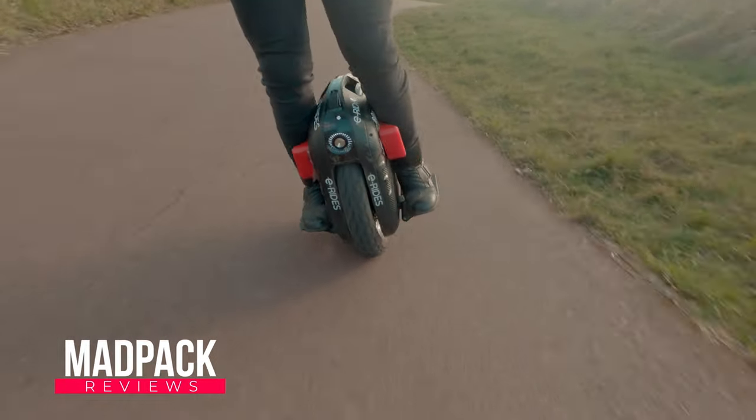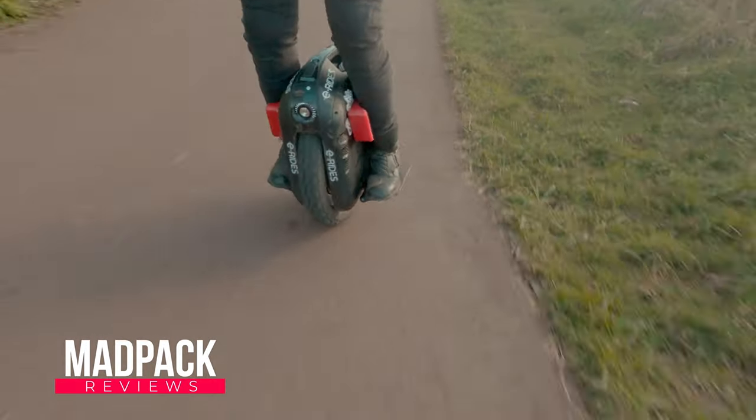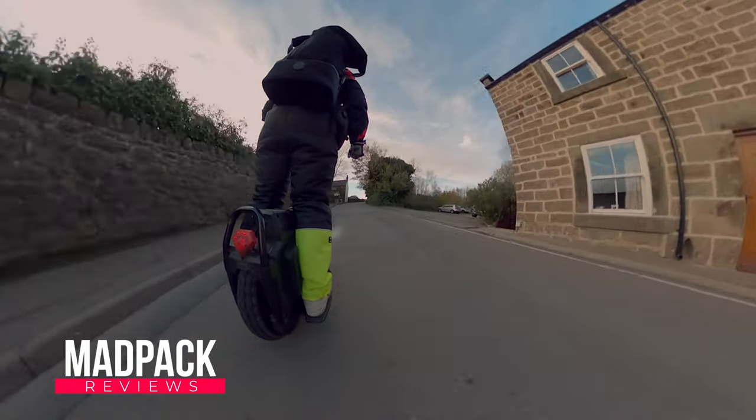Should you purchase the Gotway or Begod EXN, or should you purchase the Sherman? If you want to know a little bit more about my opinion between these two amazing wheels, stay tuned until the end of the video.